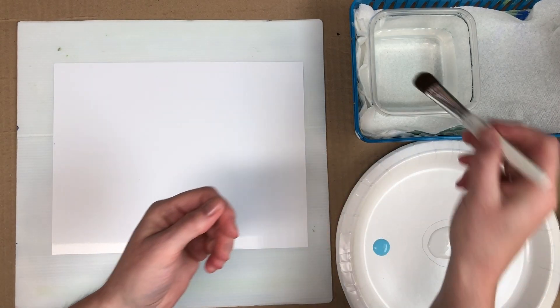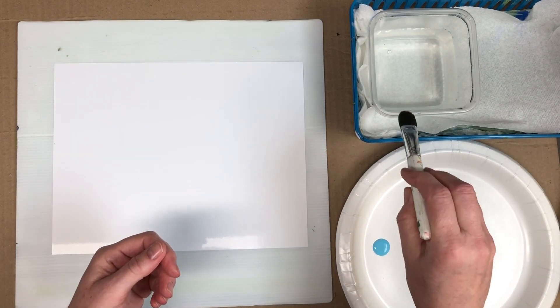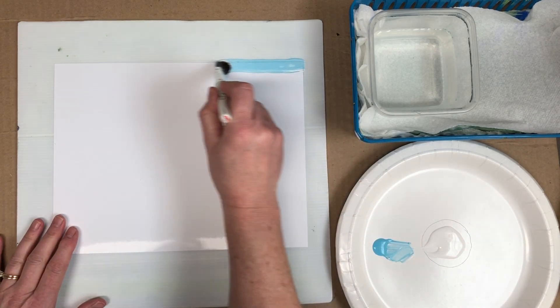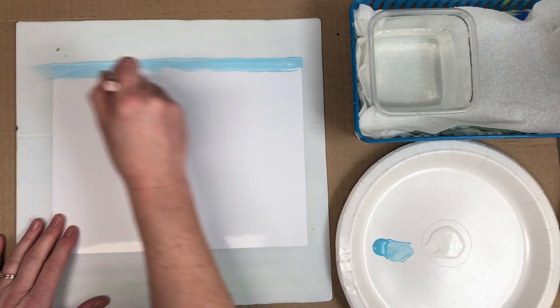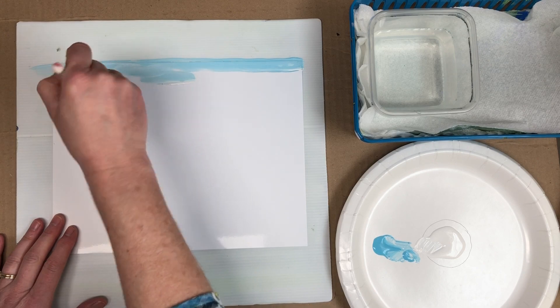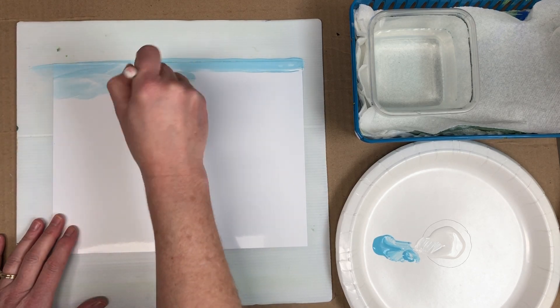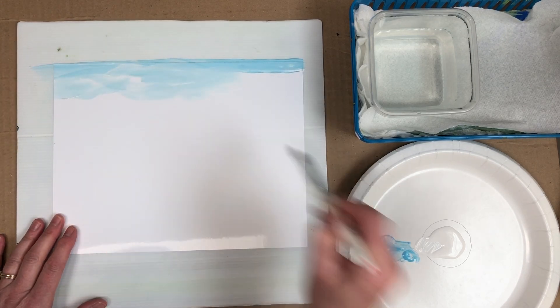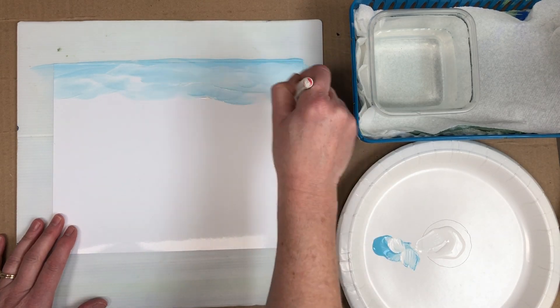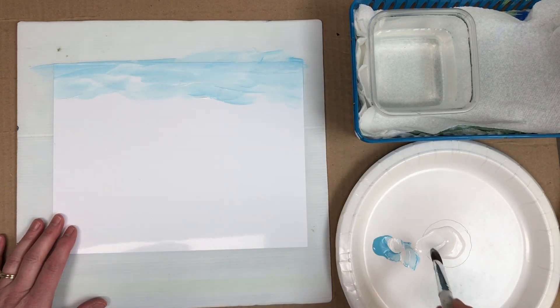We're ready to start the painting. Wet your brush, take off the extra water, pull that white into the blue a little bit — we don't need a lot of blue — and then just start painting from the top. Your sky will go about halfway down your paper, adding white as you go.